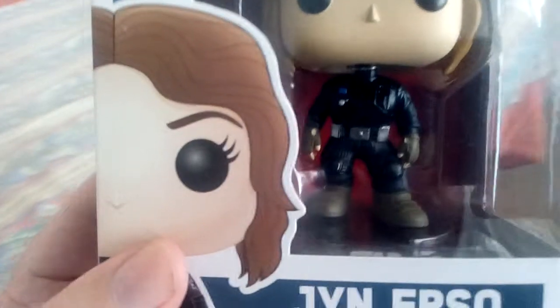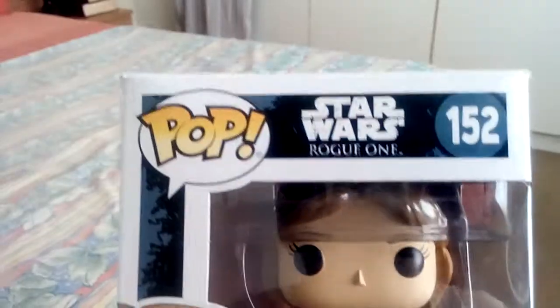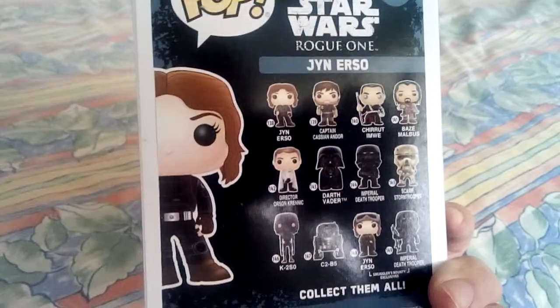Look at the detail on her, right from her boots to her outfit. Absolutely nice. There's the other ones you can get.